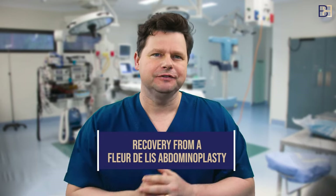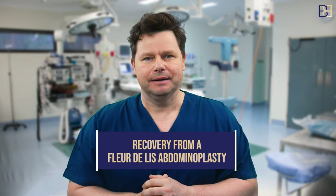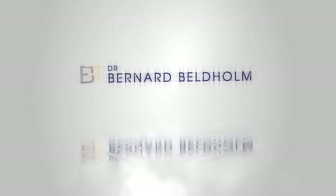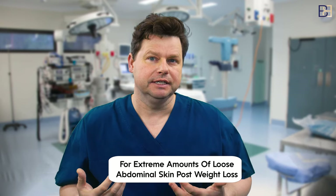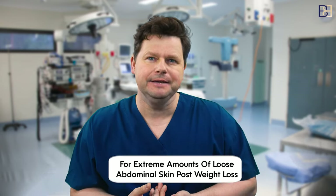Hi, this is Dr. Bernard Beltholm and in this video we're going to talk about the recovery from a fleur-de-lis abdominoplasty. A fleur-de-lis tummy tuck is for patients with an extreme amount of loose skin in the abdomen after weight loss, mainly. It removes more skin than the regular tummy tuck, mainly in the middle and lower abdomen as well as the mons pubis.